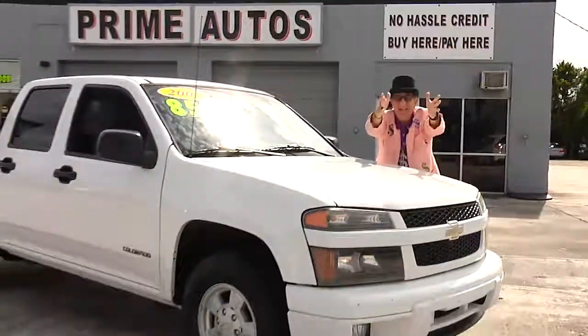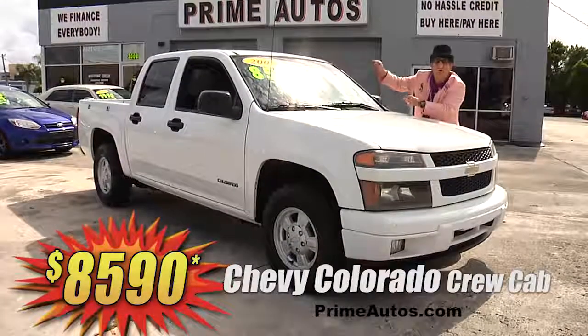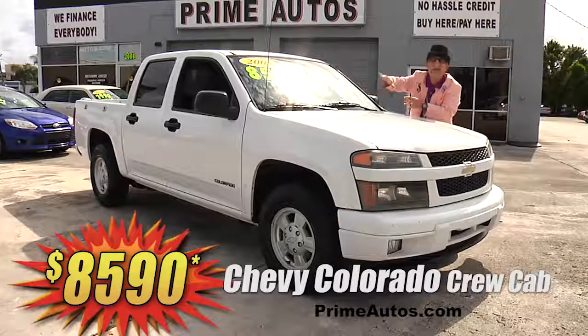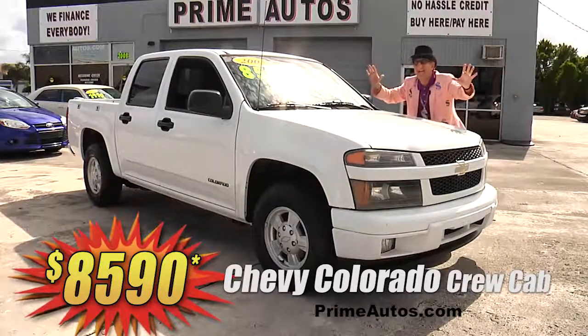I can't believe it — Prime Autos has this super sharp crew cab Chevy Colorado four-door pickup with the automatic, CD player, alloy wheels, and all the toys for the everyday low price of only $85.90.